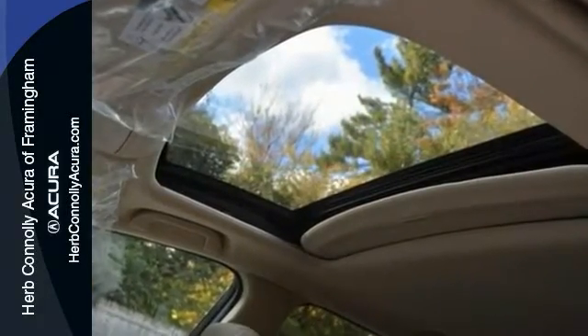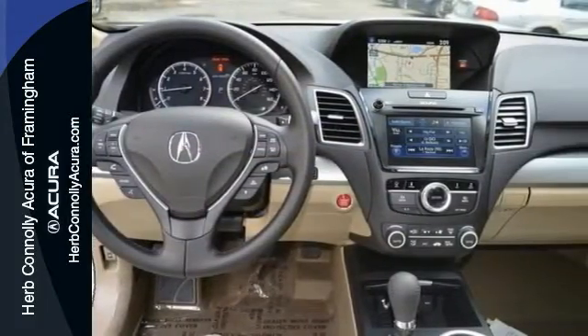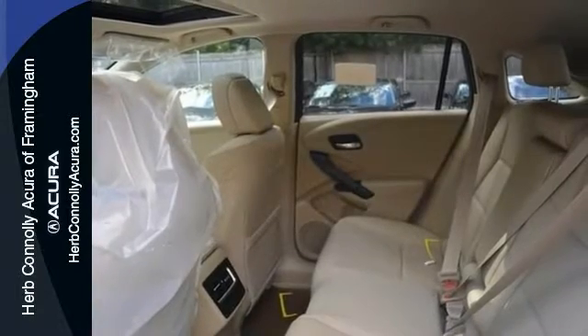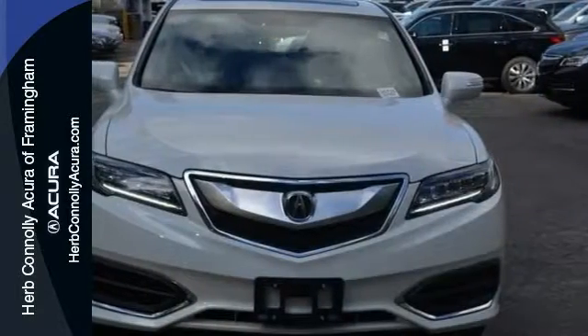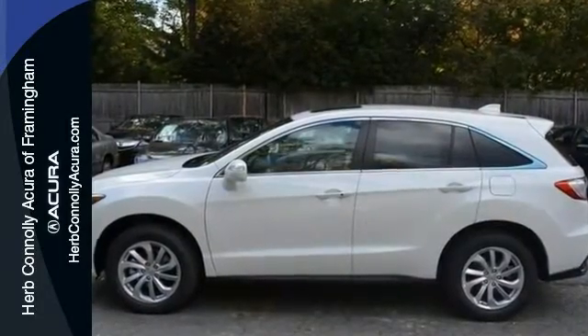You'll also drive in comfort and in confidence with the rest of its features, like the Jewel Eye LED headlights and power driver seat, power liftgate, and Bluetooth. It has a moonroof and blind spot information system and ELS Studio surround sound audio, which makes it a nice choice. Come on out and see it for yourself today.